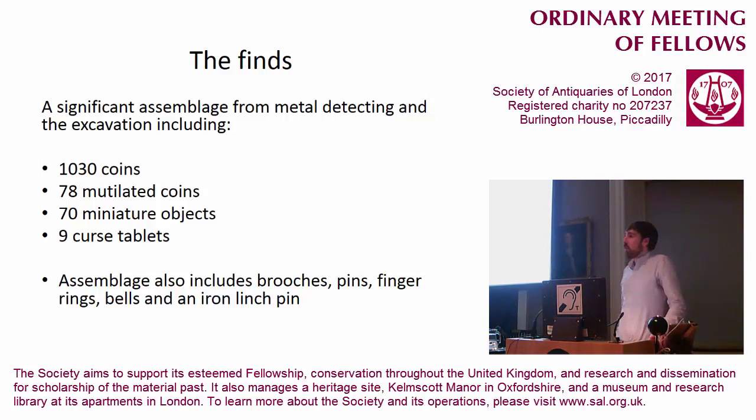What I was going to talk about today was the metal-detecting and excavation assemblage from the site, because considering how plough-damaged the site is, if you only consider items from the excavation you would only get a fraction of the picture. I was going to focus on the coin assemblage, then the mutilated coins, the miniature objects, and the cursed tablets. We do have a range of other really interesting find types, but in 15 minutes I can't really talk about everything, so I've focused on the things that perhaps give us the best insight into the site in general.